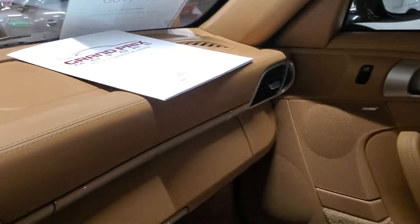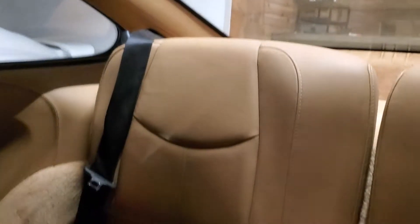No wear on the bolsters either. Love the tan particularly on this suede headliner — very gorgeous. The back seats are in amazing condition as well.